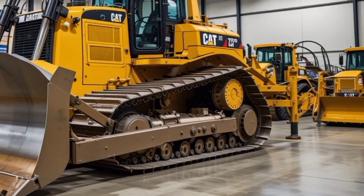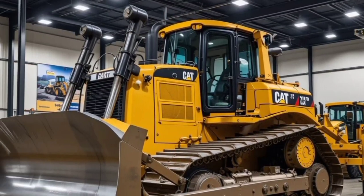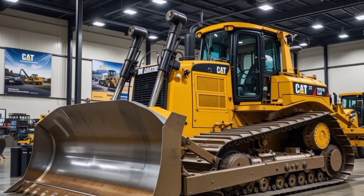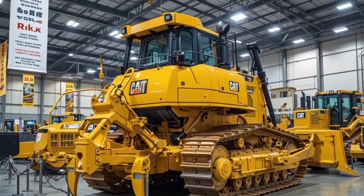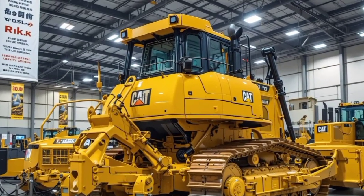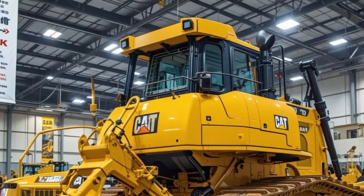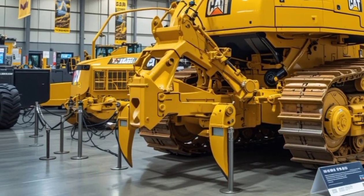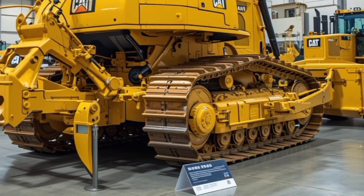Starting with the exterior, the 2025 Cat D11 maintains its iconic rugged design but with several modern refinements. It features an aggressive reinforced steel frame designed to withstand the toughest conditions. The massive blade at the front is engineered for superior material handling, and the ripper at the rear has been optimized for deeper penetration and efficiency. The bold yellow color, Caterpillar branding, and improved LED lighting system make it a standout whether on a construction site or a mining operation.